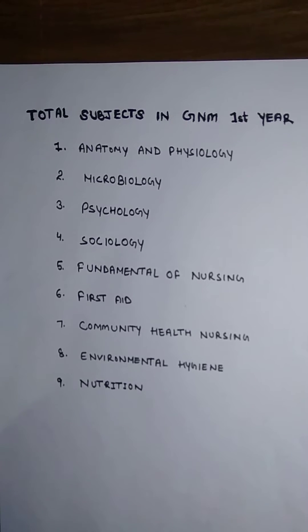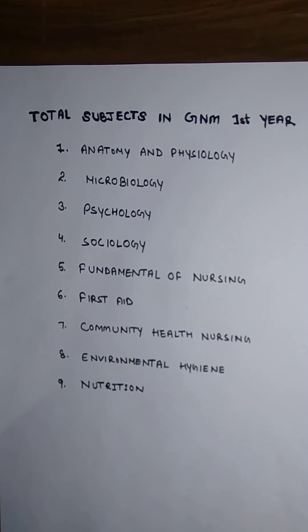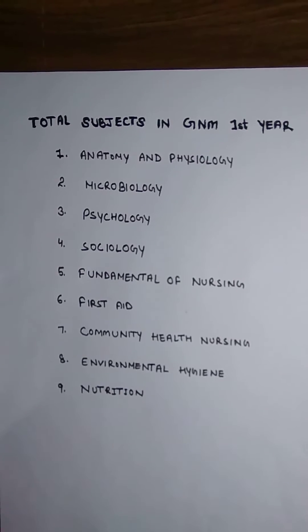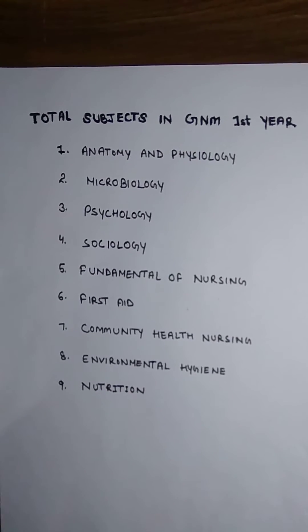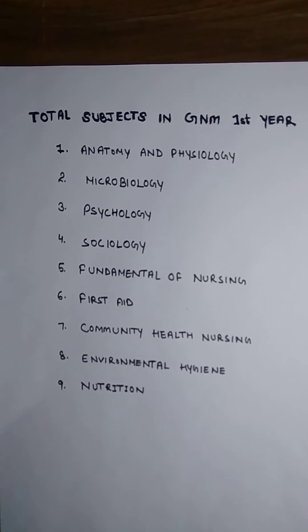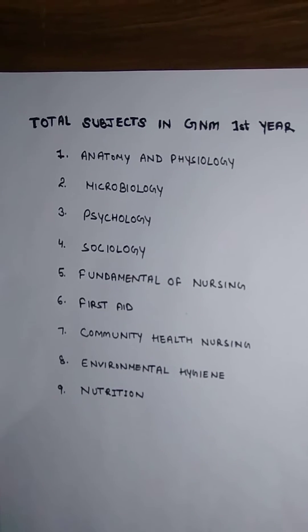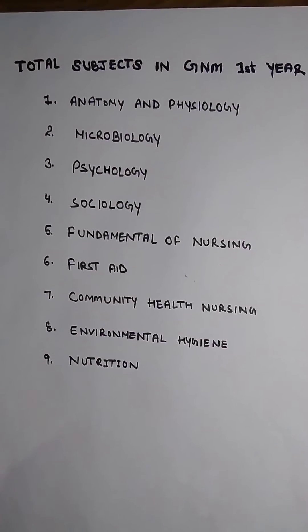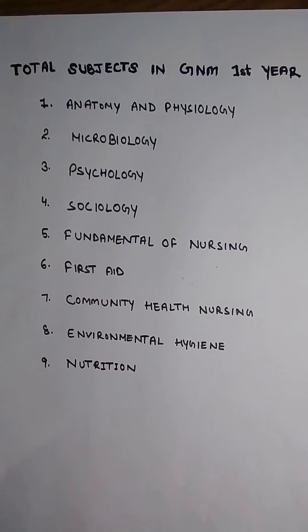Third is psychology, fourth is sociology, fifth is fundamentals of nursing, sixth is first aid, seventh is community health nursing, eighth is environmental hygiene, and ninth is nutrition. There is one more subject that I did not mention in this list.